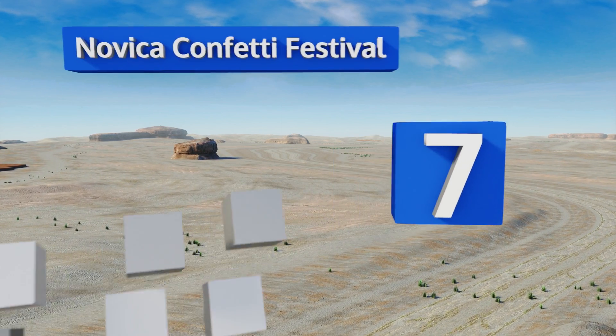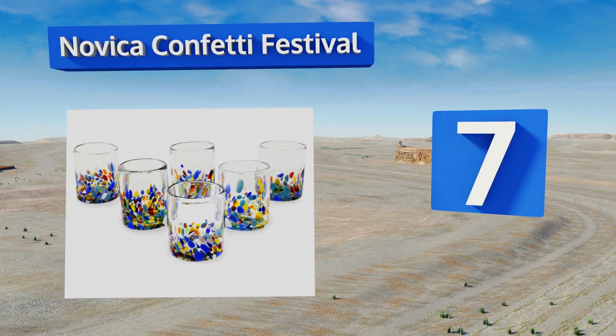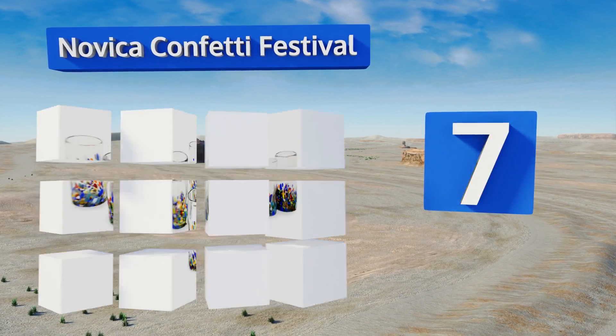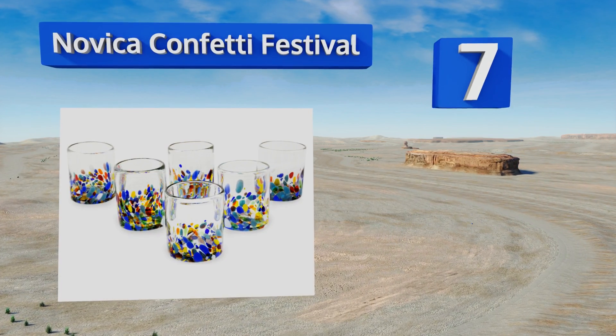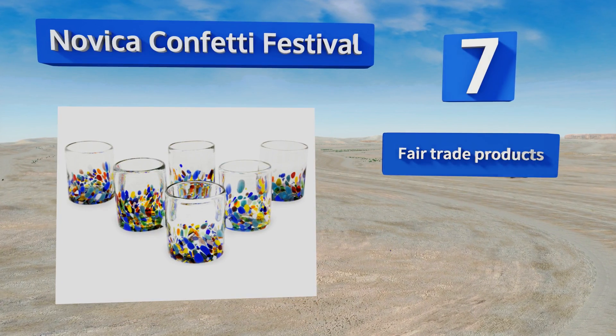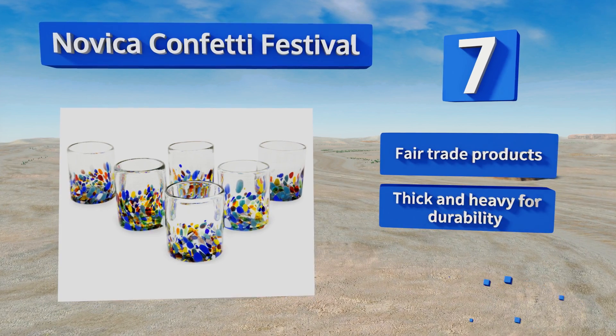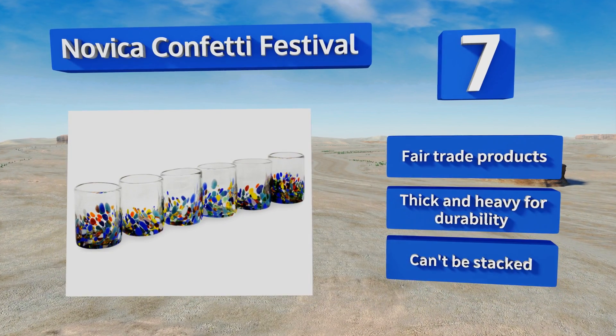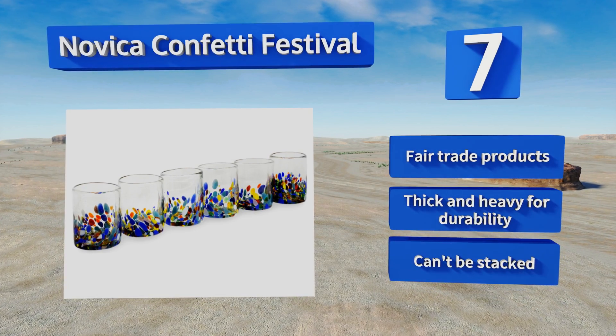At number 7, keep yourself happy and inspired with a set of Nobica Confetti Festival 10-ounce tumblers. Each one is beautifully hand-blown and unique, and may have air bubbles and imperfections as a result — but consider that a testament to their artisan craftsmanship. These are fair trade products and are thick and heavy for durability, but they can't be stacked.